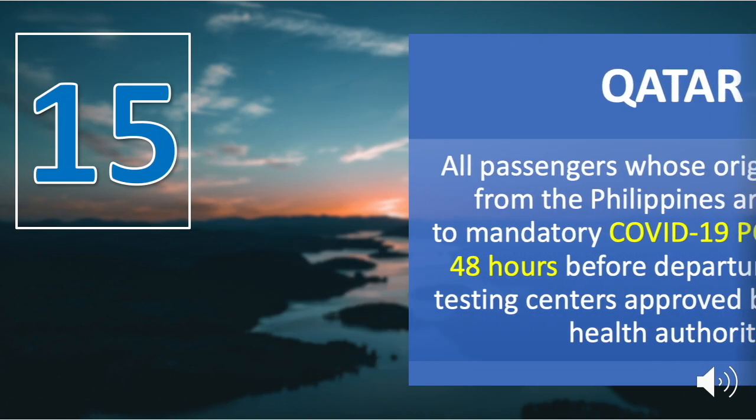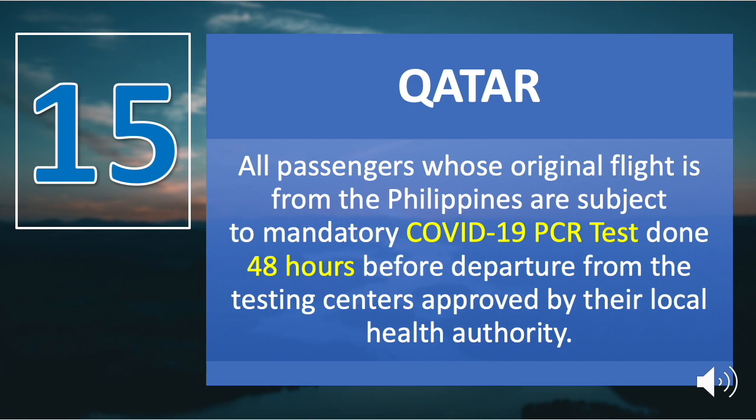Number fifteen is Qatar. All passengers whose original flight is from the Philippines are subject to a mandatory COVID-19 PCR test done 48 hours before departure from testing centers approved by their local health authority. The PCR test result must be negative before they are allowed to board the aircraft to Qatar or enter Qatar through any ports of entry.